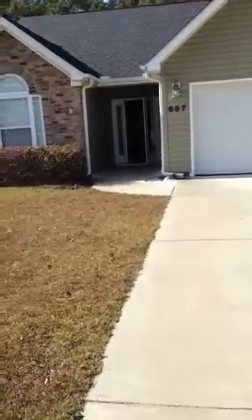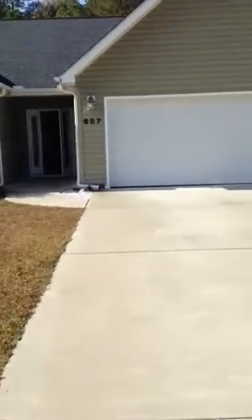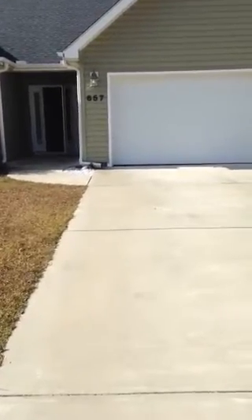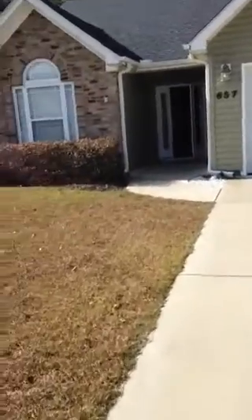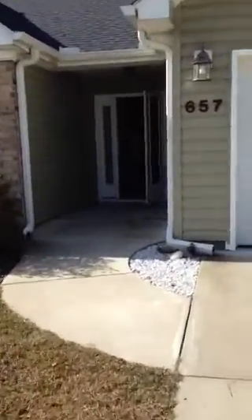I'm here at 657 Rambler Court. This is a home that is for sale. It is three bedrooms, two bath with a two-car garage. It has a brick veneer front, gutters, and a timberline roof.